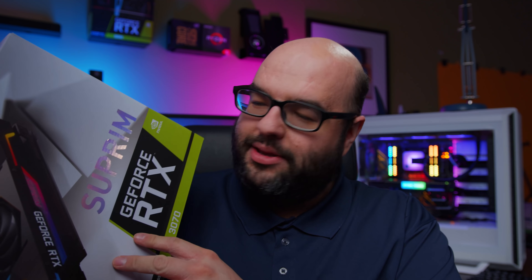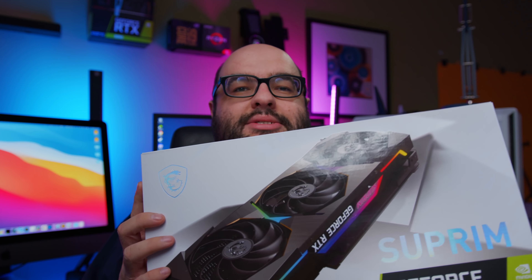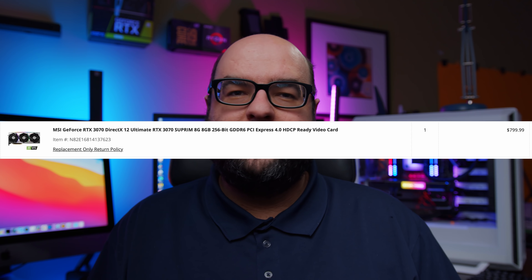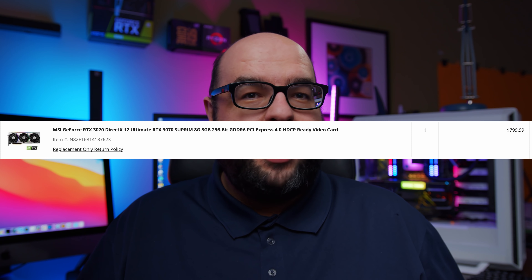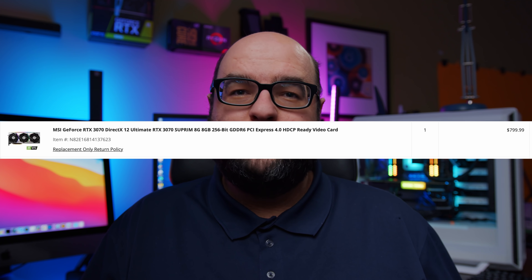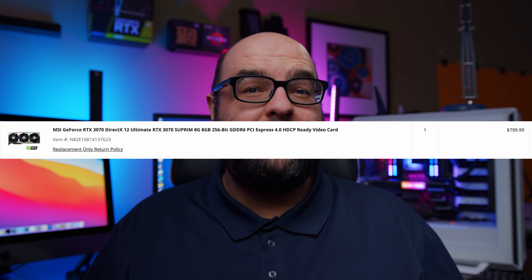So let's talk about this. This is an RTX 3070 — a slightly fancier version, the MSI Supreme, which is one of the more expensive GPUs. Last week Newegg restocked occasionally with various GPUs, and this was the only one I was able to get. It came in at $799, and that's MSRP. Newegg often has third-party sellers who inflate prices, but this one is already $799, which is very ridiculous.